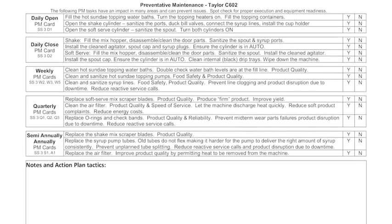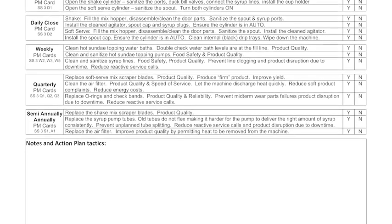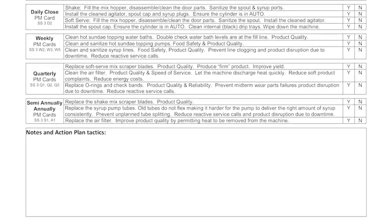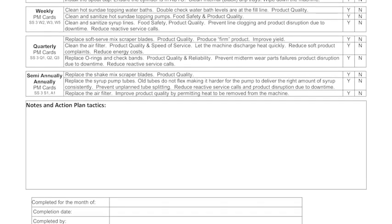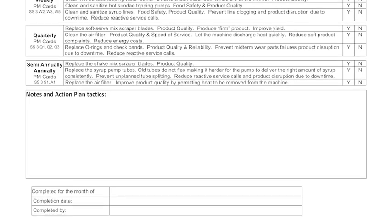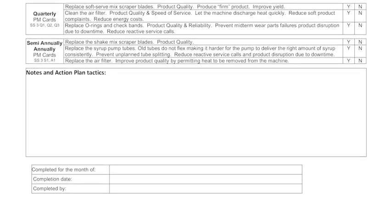It's about your people — motivated, skilled, and focused on delivering gold standard product to their guests when your guests want to enjoy it. Your role is to ensure that they know how to use this document and follow up that it's effectively integrated into their normal routines.